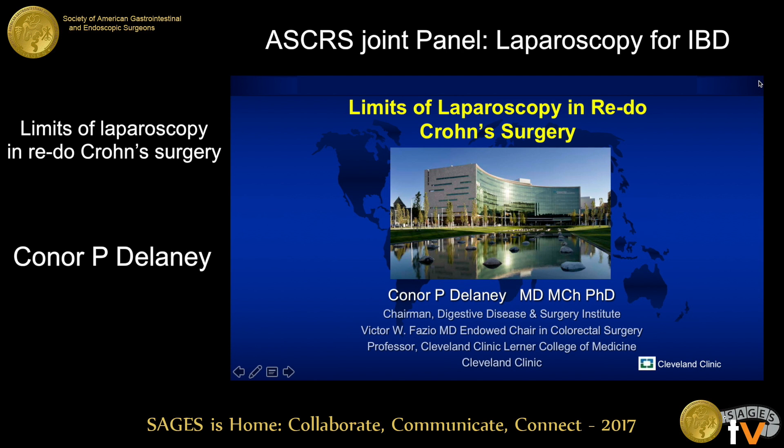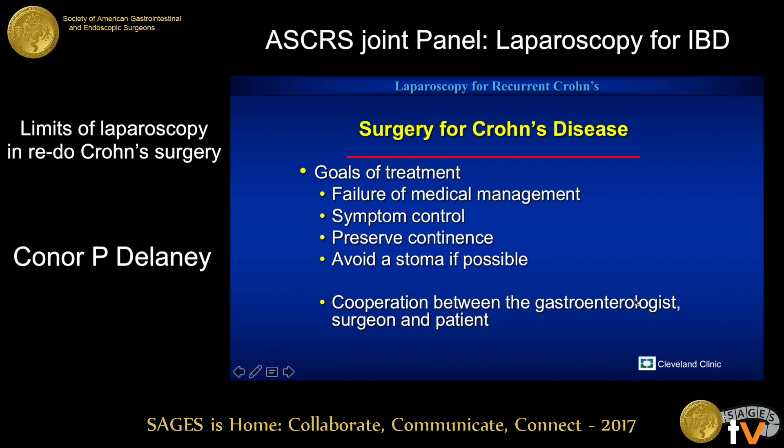I apologize that I have to leave for a flight as soon as I'm done at four, but I can do this in seven minutes. My disclosures don't relate to this talk. I thought I'd put a little bit in here about principles, because I think when you're approaching reoperative Crohn's disease, the principles are perhaps more important than the approach, actually.